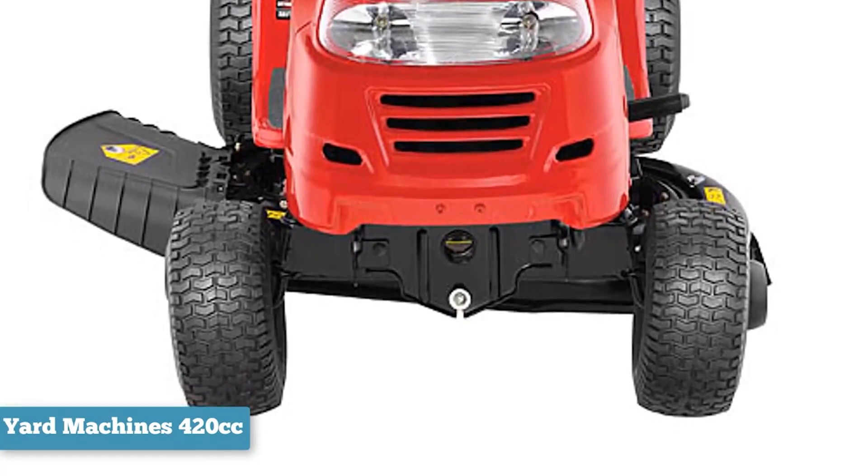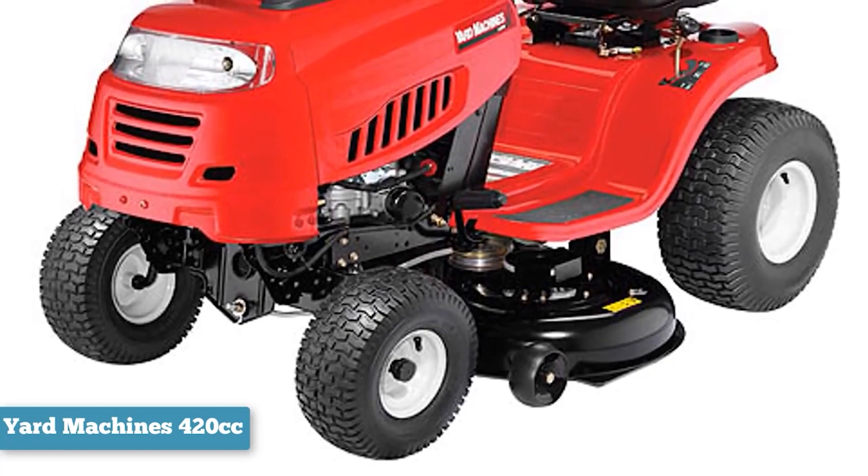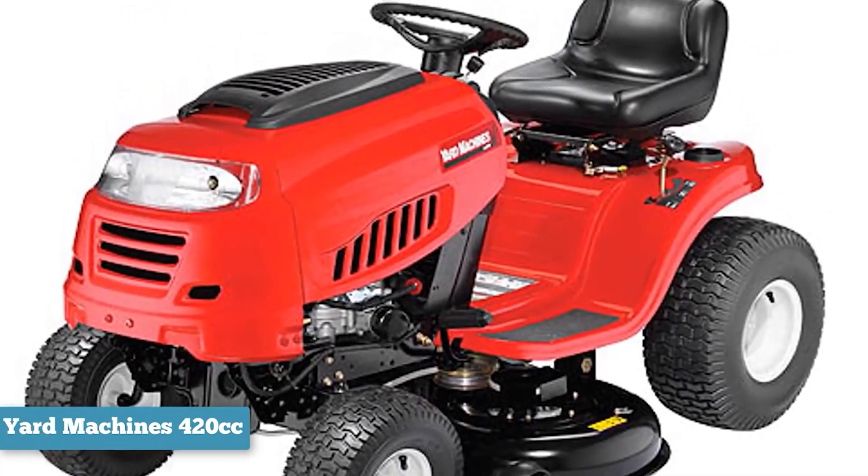One of the downsides to this mower is that you can't mow in reverse. You have to turn around every time instead of backing up and mowing. Luckily, turning around isn't difficult, thanks to the mower's size and turning radius.